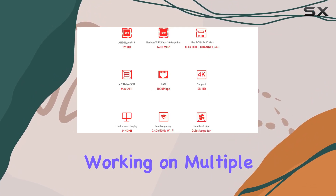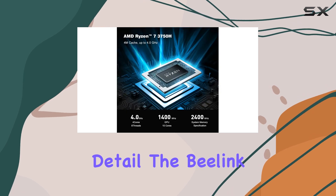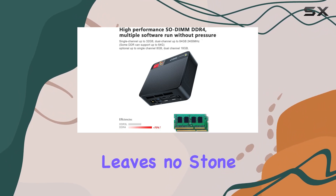Whether you're working on multiple tasks simultaneously or enjoying your favorite shows in stunning detail, the Beelink SCR3 delivers on all fronts. In terms of connectivity, this mini PC leaves no stone unturned.